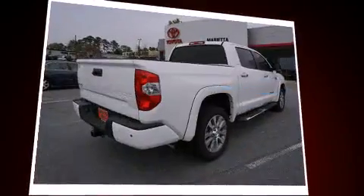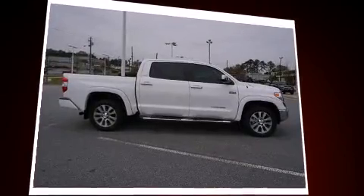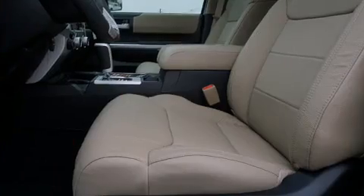It's equipped with tons of terrific amenities, but it won't break your budget, like heated seats, a rear-step bumper, blind spot sensor, and leather upholstery.